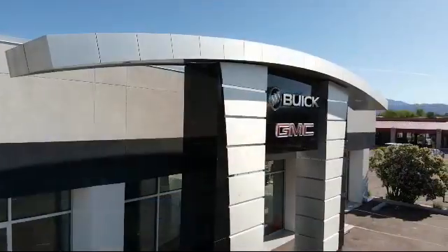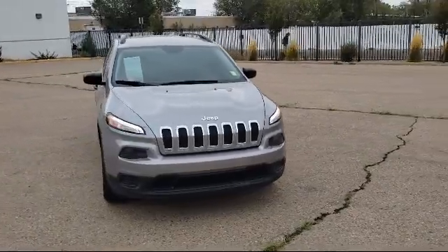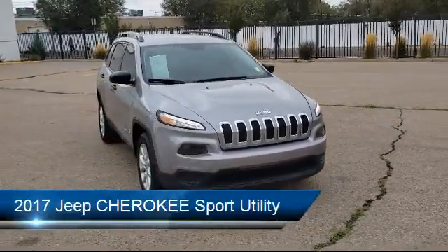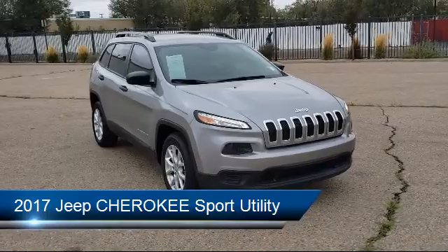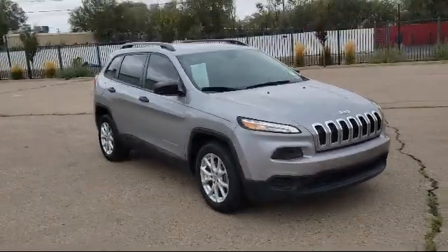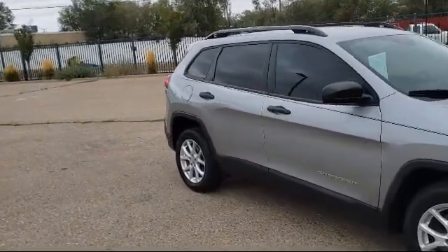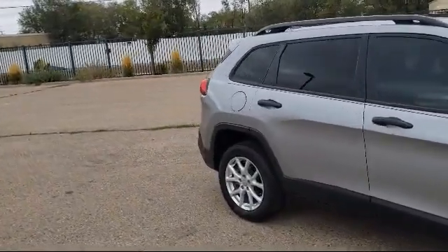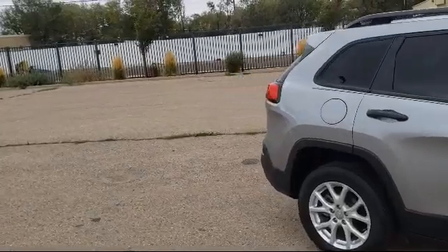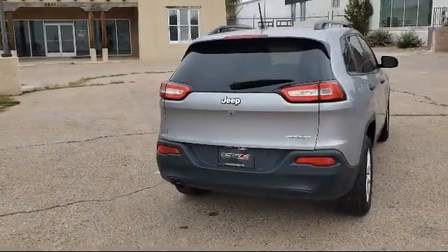Welcome to Octane Buick GMC and here's a look at another one of our great vehicles from our inventory. It comes equipped with electronic stability control, keyless entry, tire pressure monitoring system, rear spoiler, active grille shutters, Uconnect 3 with 5-inch display, traction control, six-speaker audio system, power windows, side airbags, and has less than 50,000 miles on the odometer.